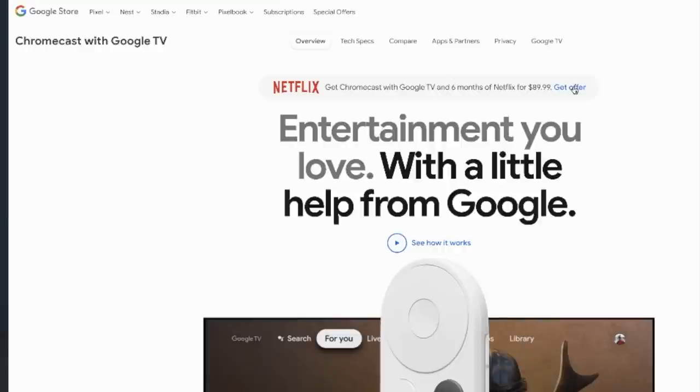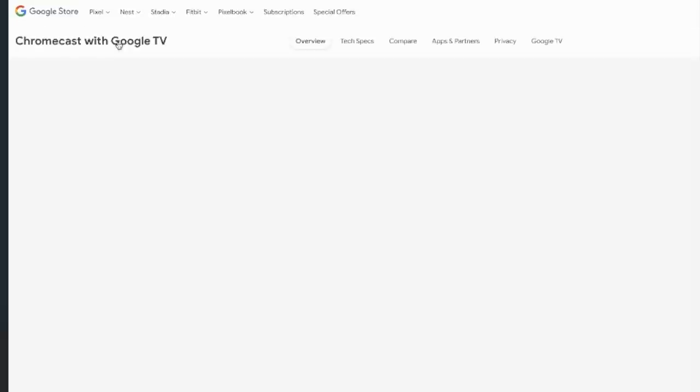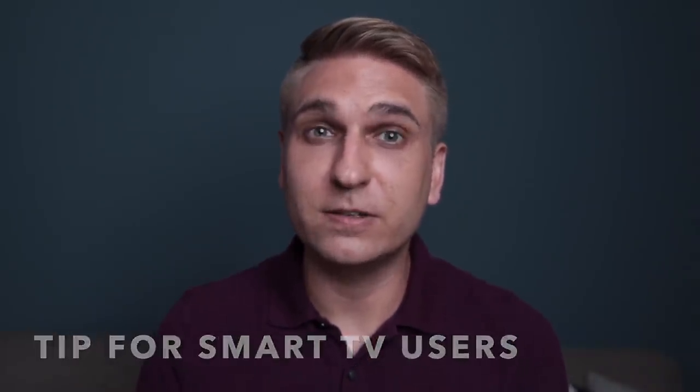Here's a streaming service and device combo deal that's been going on for a while. For $89.99, you can get a Chromecast with Google TV and six months of Netflix. Normally, the Chromecast alone is $49.99. But if you have a newer smart TV, you may not need to buy one of those devices right away, because the major streaming apps will be either pre-installed or available for download on your TV set. However, if you plan to go all in on streaming, I say buy one of those devices anyway, because the user experience is usually a whole lot better.